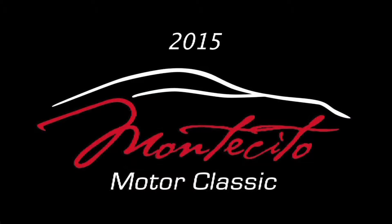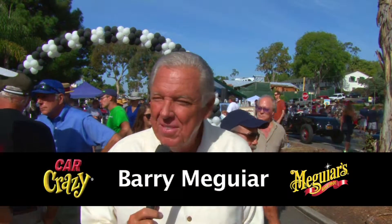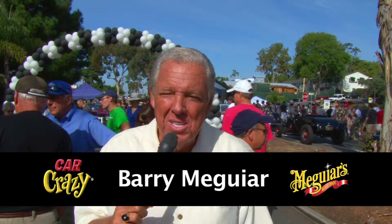To come out here today on a glorious day — it couldn't be more picture-perfect. On the streets here, the village is just magical. And to have these cars — I've only been here for a few minutes and I've already seen some cars I'd never seen before. So this is one of the great treasures of the car hobby that's sprouted up here.